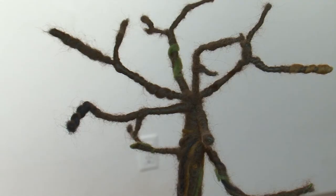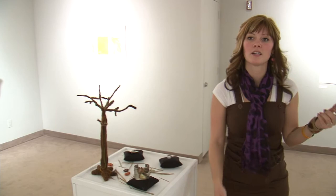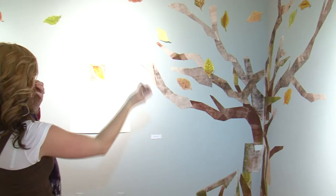There's calligraph, monoprinting, relief reductions. This printmaker is also a jewelry artist, a bit of a felt worker, and a paper maker.